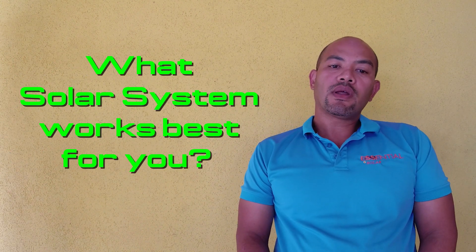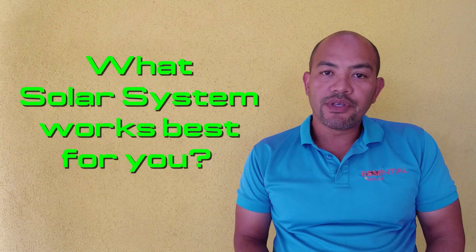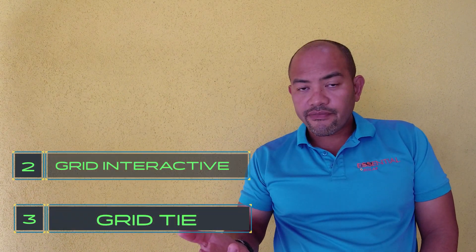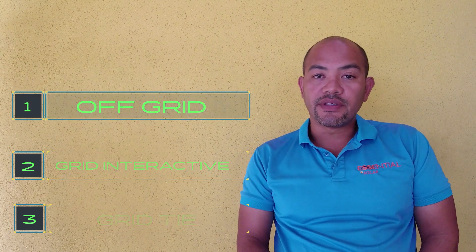Here is the big question: what solar system works best for you? There are three basic types of solar systems — grid-tied, grid-interactive, and off-grid. Let's start with the grid-tie.